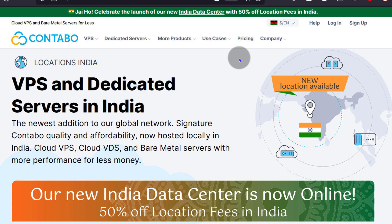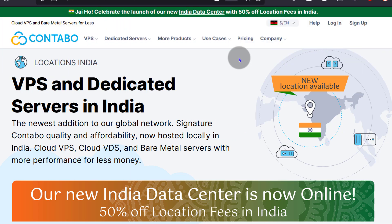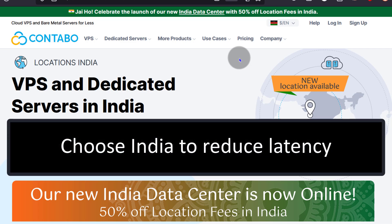News just in: Contabo now has a data center in India. If your visitors are in India, then you should definitely go for the data center in India to reduce latency.